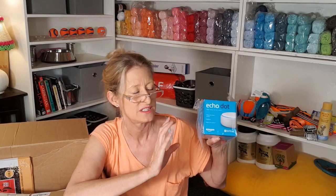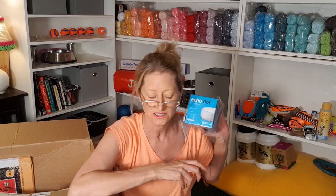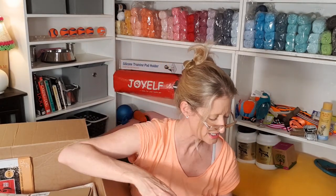Echo Dot — not dog related. But you cannot have enough Alexas around the house. Alexa, hi! I love Alexa — she's my friend. Anyway, this is for upstairs in my bedroom. Apparently I don't have one upstairs so I need one. They make rain sounds, play rain or ocean or whatever.